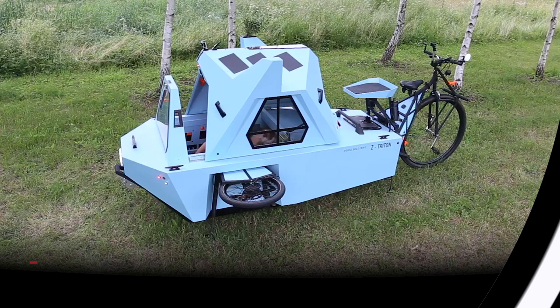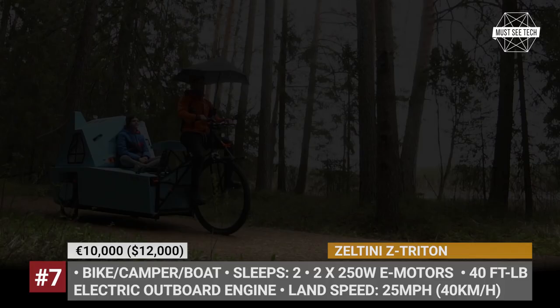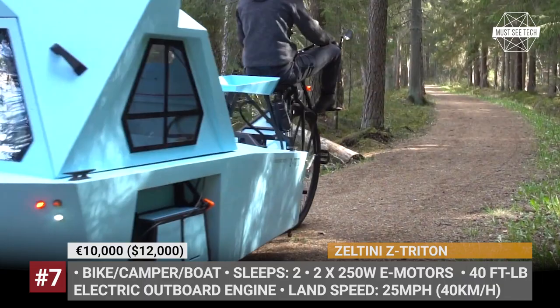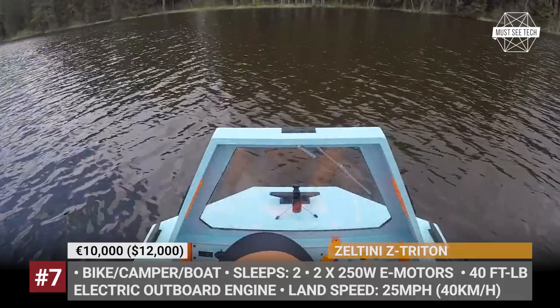Z-Triton by Zoltini. The all-in-one Z-Triton from Latvian design studio Zoltini can travel on land and water while serving as a mini camper for two and a small pet. This model is built on a tubular tricycle frame with a massive front wheel and two smaller rear wheels assisted by two 250-watt electric motors. It can reach speeds of 25 mph on land.